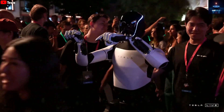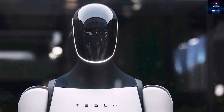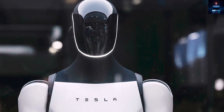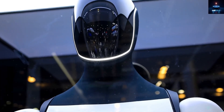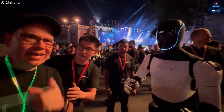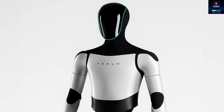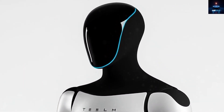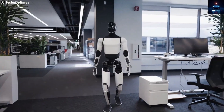Tesla's choice to equip Optimus with an OLED facial display is much more than a cosmetic change — it is a technological and cultural shift. The screen will not only make Optimus appear more approachable but will completely transform the way humans interact with humanoid robots. OLED technology provides sharp images, high contrast, rich colors, and can adapt its appearance depending on context. This means Optimus will be able to show facial expressions, emotional cues, and even operational updates in a way that feels natural and alive, helping overcome the fear people often feel when engaging with lifeless machines.